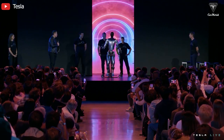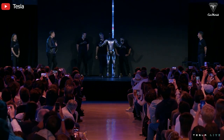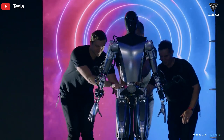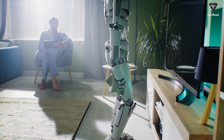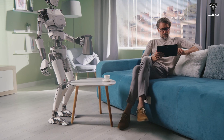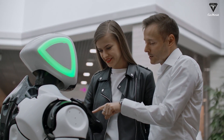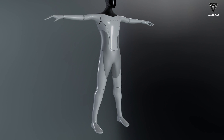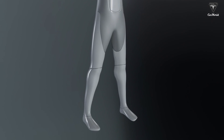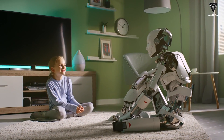Despite the evident benefits, Tesla's Optimus is still in the developmental stage, and there may be improvements in the future. Current technological limitations, especially in environmental sensing and motion control capabilities, might make the decision to crouch reasonable. However, with continuous advancements in robotics, there is an expectation that in the future, robots will have the ability to walk with straight legs like humans, opening up many new opportunities for integrating robots into our daily lives.